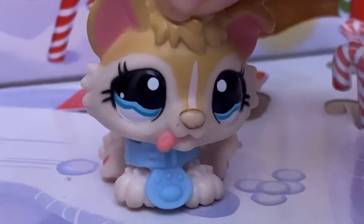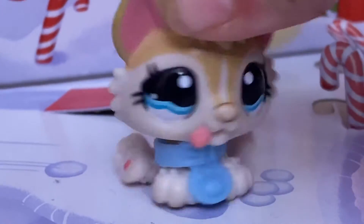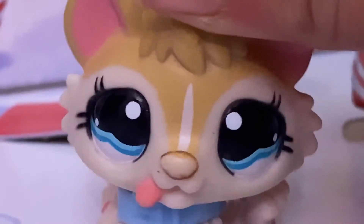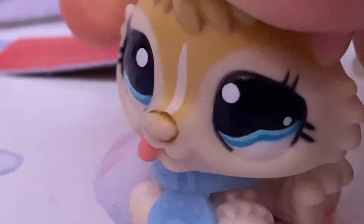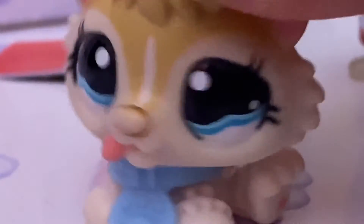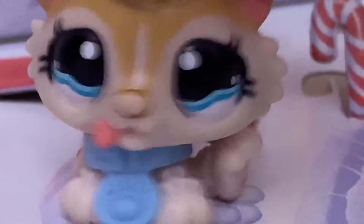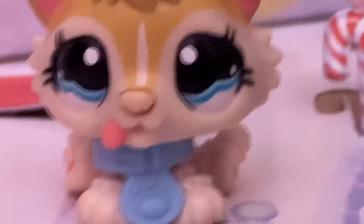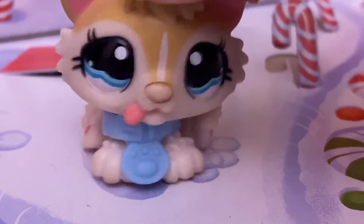Hello LPSTubers, it's me LPSprinkles here and today I will be doing yet another video, but I won't be doing the average skits or short films that I do. Today I will be showing you what I got for days one, two, and three of my LPS advent calendar — it's an Amazon one, called the Little LPS Advent Calendar.